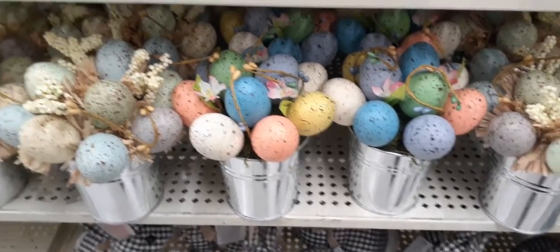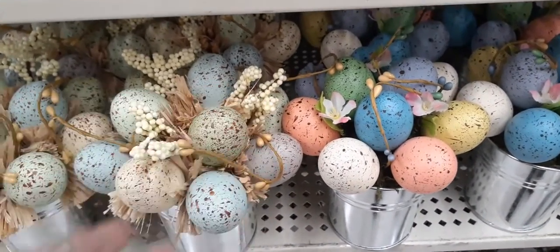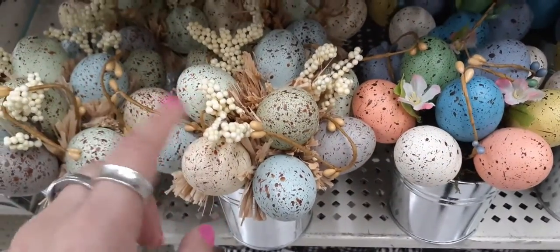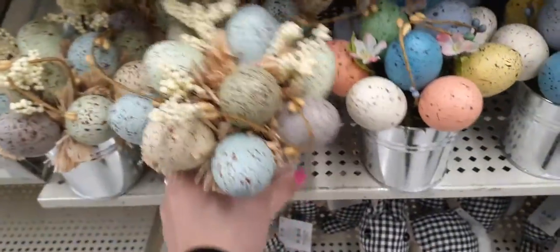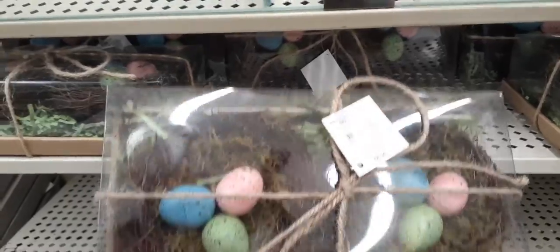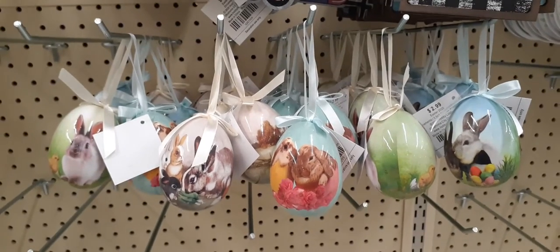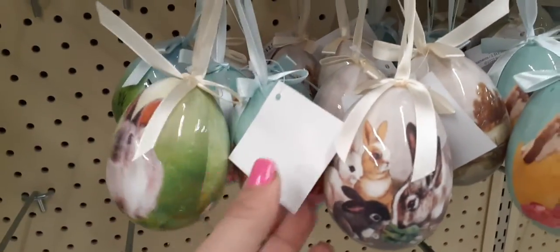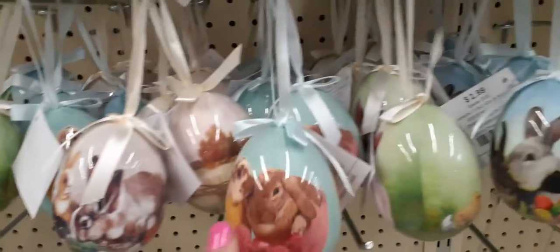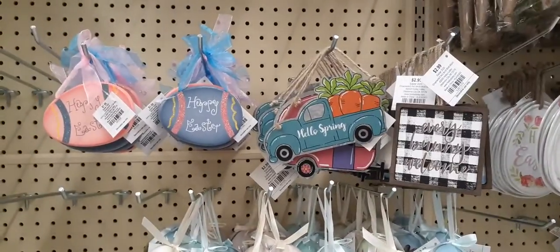Here we have this cute table decor — really bright colors and then more lighter colors. Some have floral and some have other decorative elements. Let's see how much this is: $8.99. Here we have some more little cute baskets for $6.99. And how cute are these if you are doing an Easter tree — each one's going to be $2.99. We're just going to go through them quickly because there's a lot to get through, and we have these cute little signs.